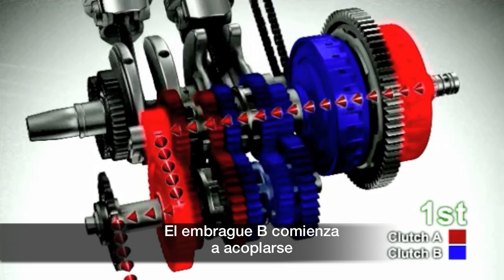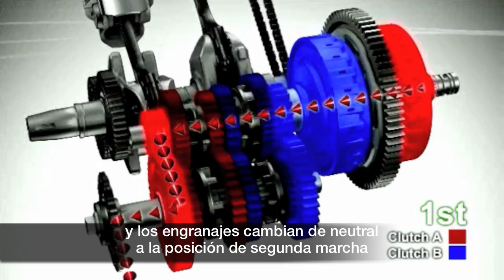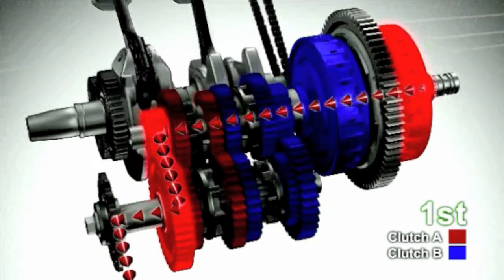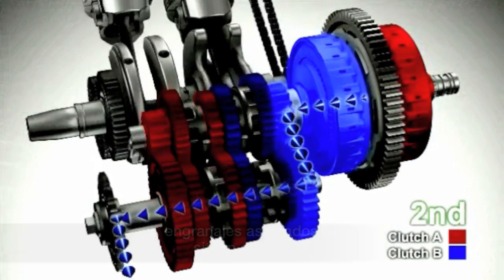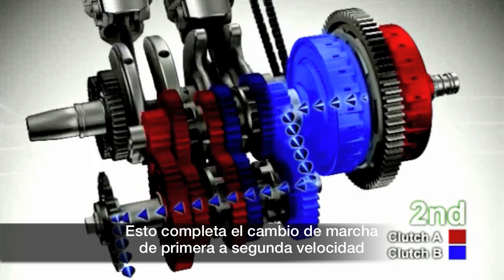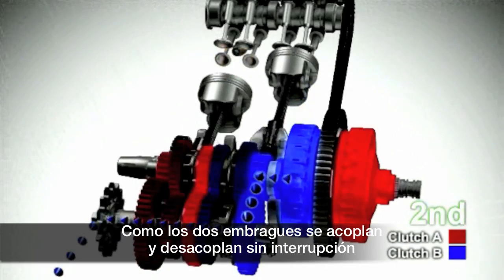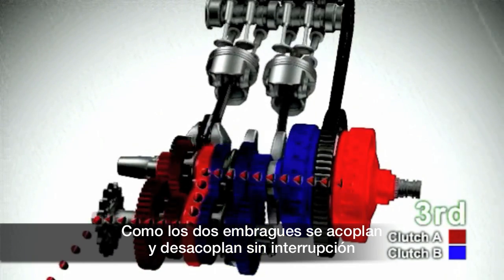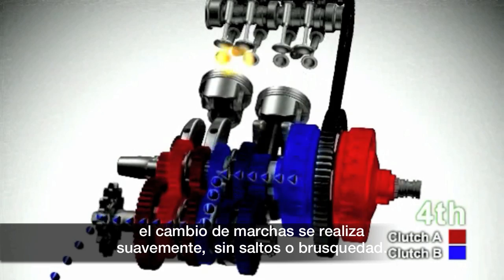Now it's time to shift up to second gear. Clutch B starts engaging and gears are shifted from neutral to the second position. At the same time, clutch A is disengaged and its associated gears are put into neutral. This completes gear shifting from first to second gear. Since the two clutches are engaged and disengaged without interruption, gear shifting is completed in a seamless manner.